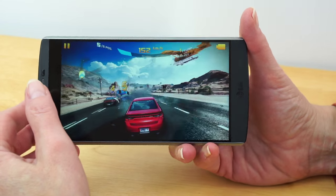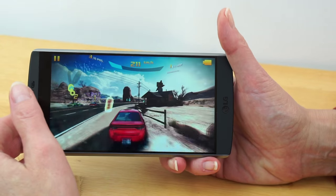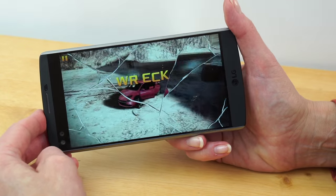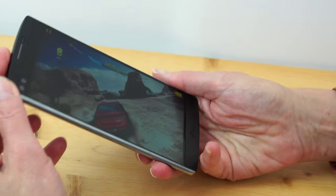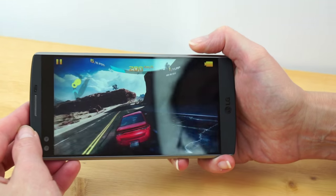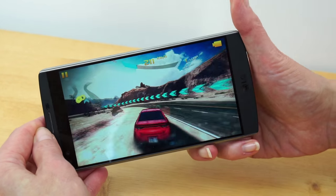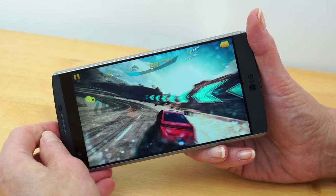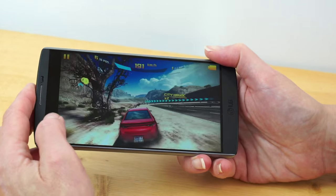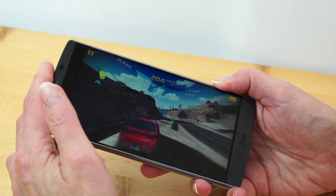Asphalt 8 runs very, very nicely on the phone — plenty of horsepower for gaming, with a high-resolution display that's a real pleasure to use. We tested both the AT&T and T-Mobile versions and call quality on both was very good. Data speeds are standard among carrier phones, and call volume is well standardized. Very clear, full call audio — as a voice phone, it does a very good job.